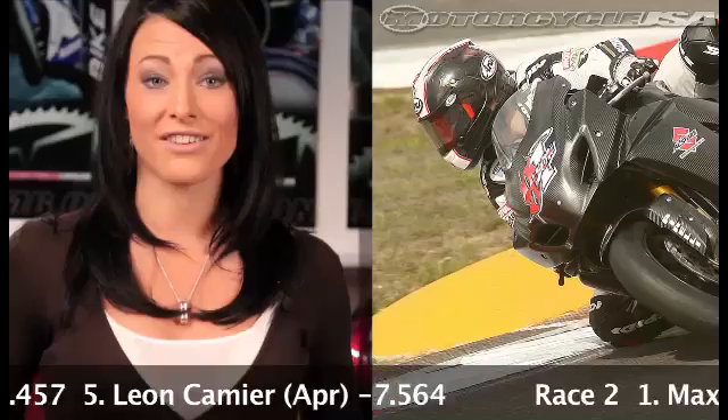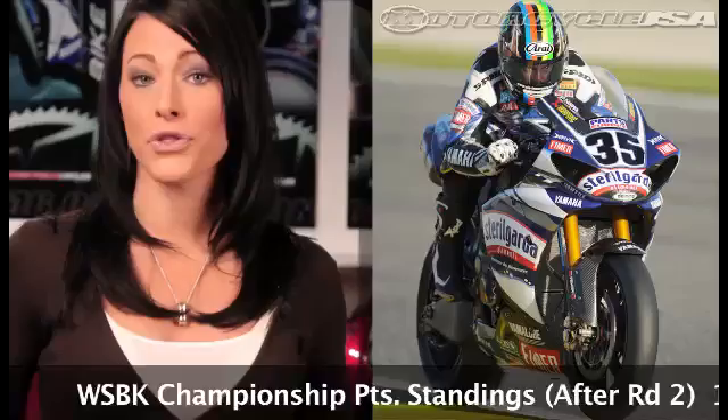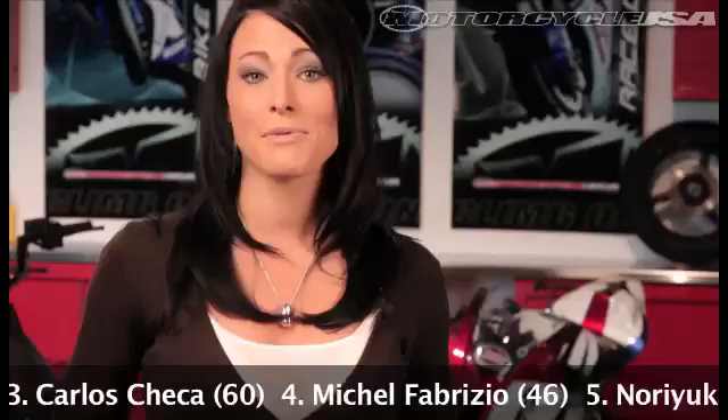Round two of the World Superbike Championship saw Max Biaggi sweep both races aboard his Aprilia at the Portimao Circuit in Portugal. Suzuki standout Leon Haslam took a strong second in both races, with Haslam leading the point standings followed by Biaggi. Honda's Jonathan Rea and Yamaha's Cal Crutchlow also scored a third-place podium apiece at Portimao, though each rider also nabbed a DNF as well. The Superbike Series takes a one-week break before round three at Valencia.